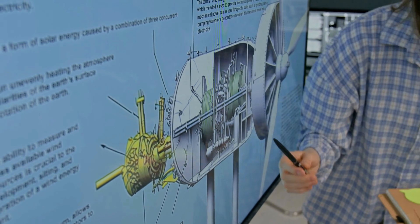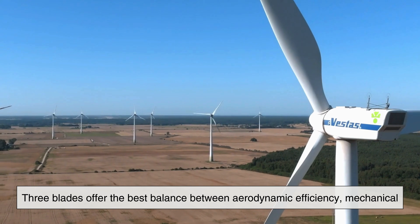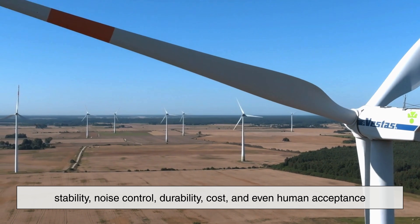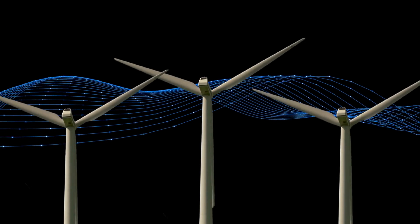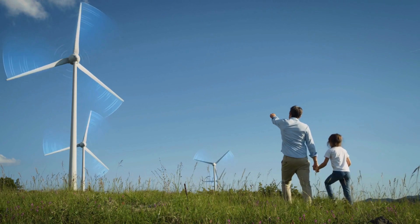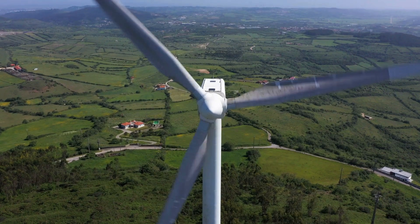In the end, wind turbines have three blades not because engineers stopped experimenting, but because they already found the sweet spot. Three blades offer the best balance between aerodynamic efficiency, mechanical stability, noise control, durability, cost, and even human acceptance. It's a design shaped by physics, refined by decades of testing, and proven by millions of hours of real-world operation. So the next time you see a wind turbine slowly turning against the sky, remember — those three blades aren't just spinning in the wind. They represent one of the most carefully optimized designs in modern engineering.